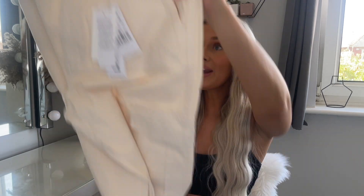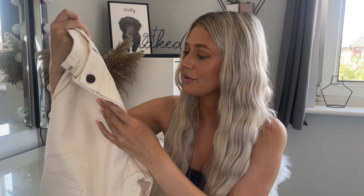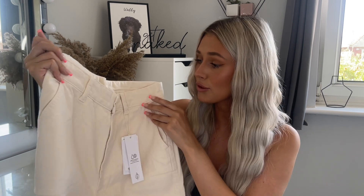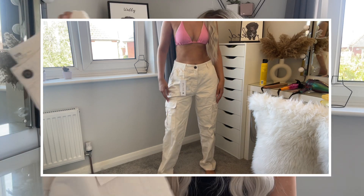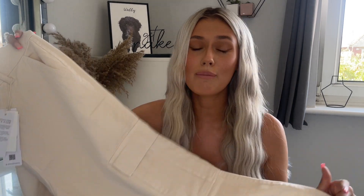Next I picked up some cargoes — would it be a haul without some cargoes? On ASOS these looked white but now they've arrived they're more of a creamy colour. They've got a little black mark on, I'm sure that'll come out fine. These are actually Stradivarius ones — I've got a few pairs from them. They always tell you to size up because their cargoes come up quite small. I picked these up in a UK 12. If you've never had cargoes, I'd 100% recommend the Stradivarius ones — definitely size up one or two sizes.